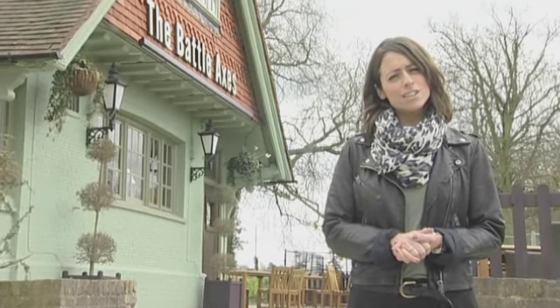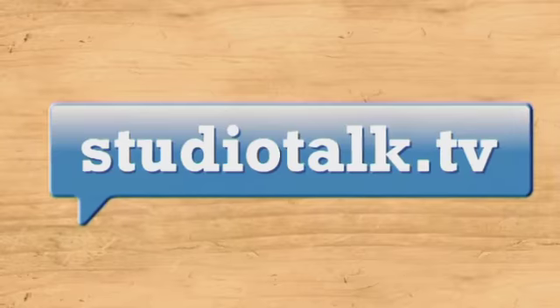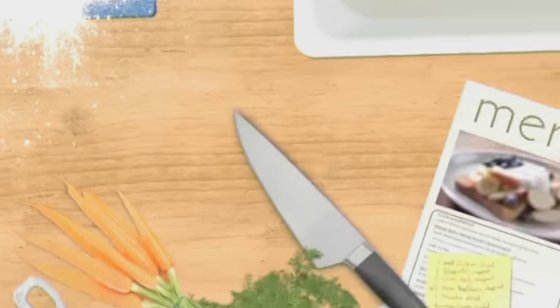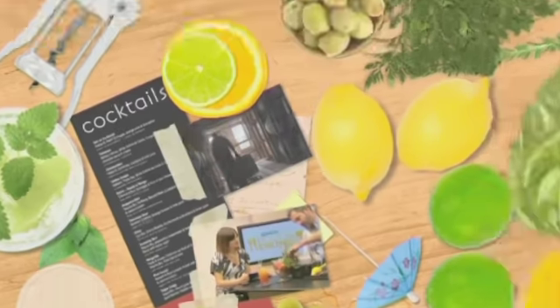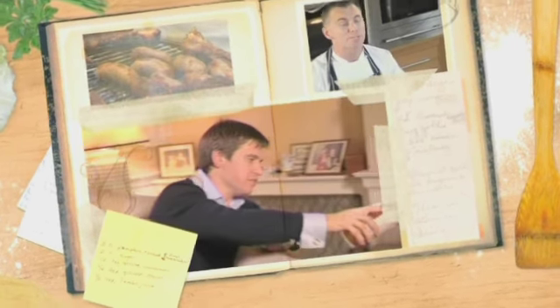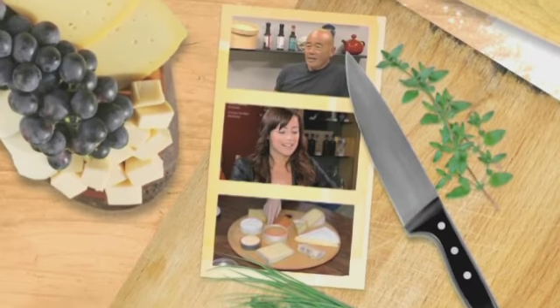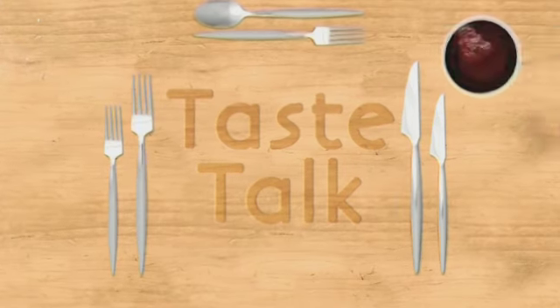Coming up on the show today, I'm going to take a look at just what makes beer so special. For centuries now, us Brits have been enjoying a traditional pint of beer. In fact, not so long ago, beer was drunk instead of water as it was a safer option.